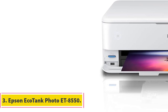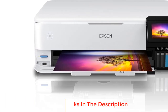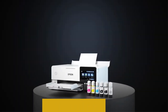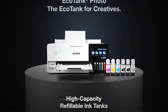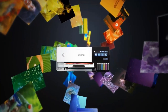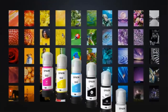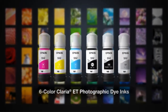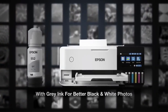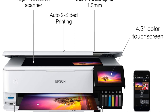Number 3: Epson EcoTank Photo ET 8550. As its name implies, the Epson EcoTank Photo ET 8550 features ink tanks rather than traditional cartridges. According to the company, this saves up to 80% of ink costs, offering around 6,200 extra coloring pages more than other printers with each ink set. The Epson Smart Panel app guides you through setup and helps you run the printer remotely from your mobile device. You can also operate the printer through voice control or the touchscreen color display panel, making it one of the fastest and easiest to control.